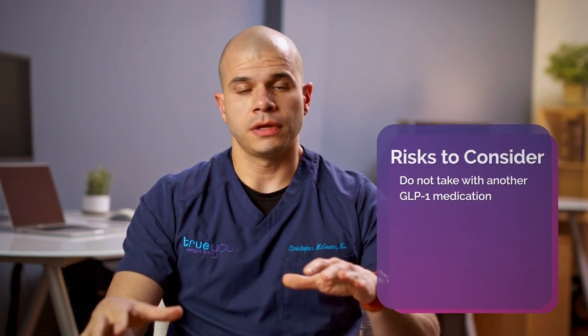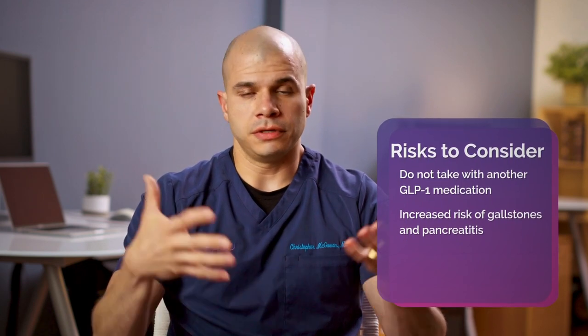Other risks to consider: if you're already on a GLP-1 medication for diabetes, you would not want to use these in combination, so that would be a contraindication. There is also a slightly increased risk of gallstones and pancreatitis. Some of that may owe to the fact that you're just losing weight, which can lead to gallstone formation.